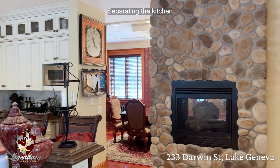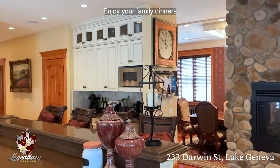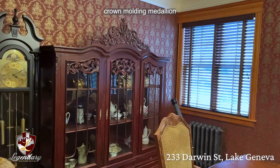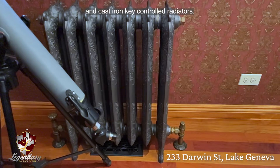Separating the kitchen from the dining room, this custom-built 9-foot tall, 5-foot wide, 2-feet thick river walk stone wall has an electric fireplace in it. Enjoy your family dinners underneath a Swarovski crystal chandelier adorned by a 5 by 16 crown molding medallion, surrounded by a backdrop of textured wallpaper, cherry wood flooring, and cast iron heat controlled radiators.